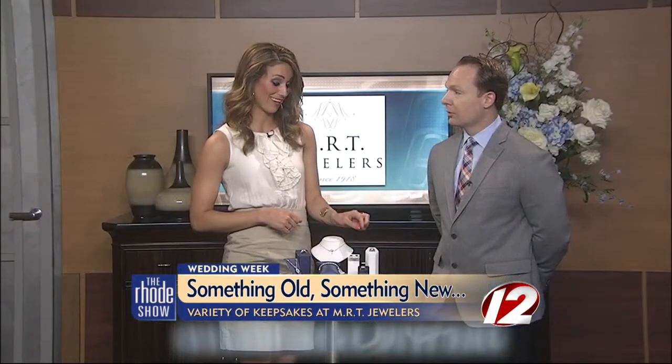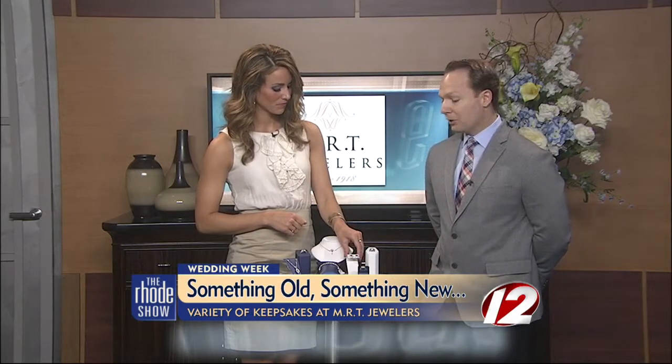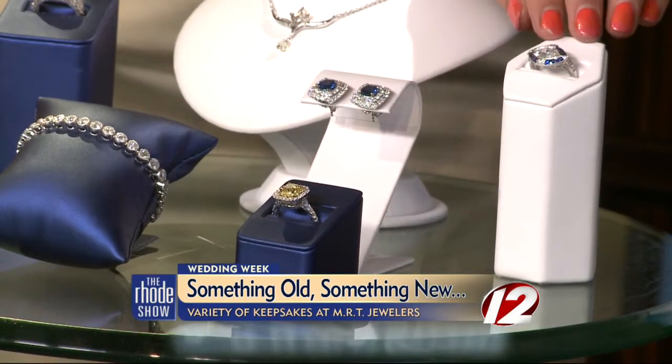And of course, something blue. I can't help but look at these earrings — they're gorgeous. Again, another MRT exclusive, custom designed. Large sapphires — over three carats of sapphire, over two carats of diamond. Absolutely gorgeous.